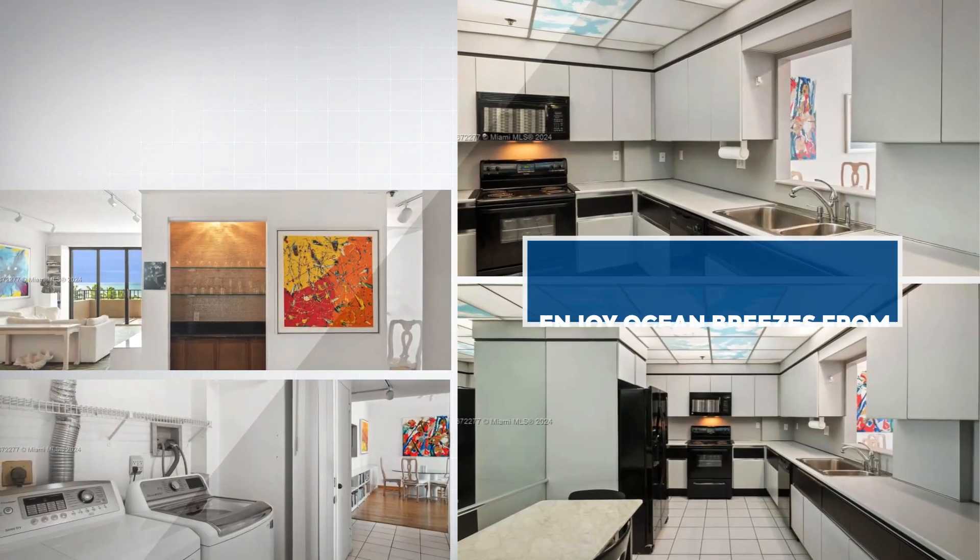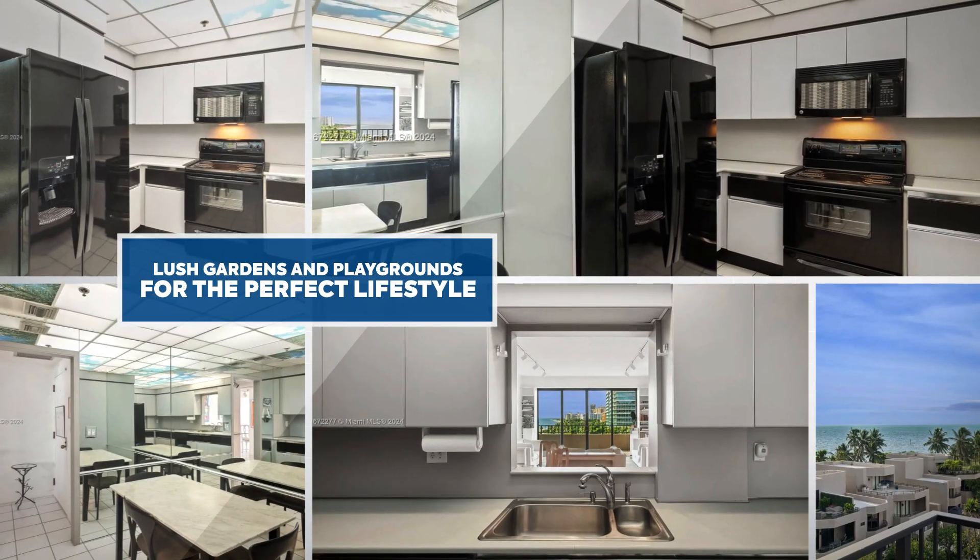You'll also enjoy 24-7 concierge service, an on-site supermarket, a beauty salon, and much more.